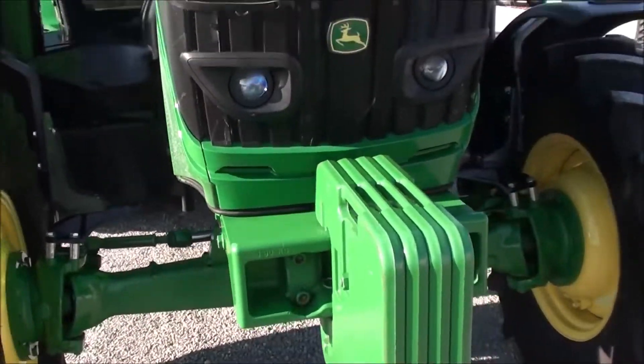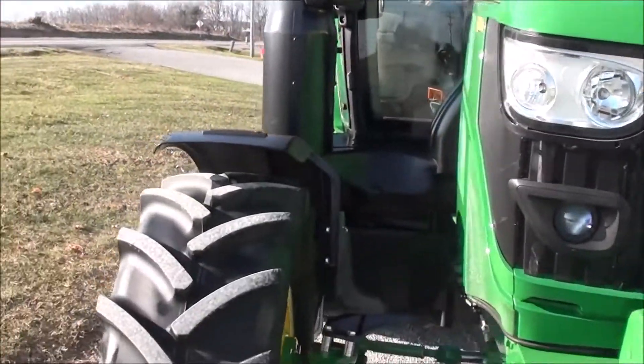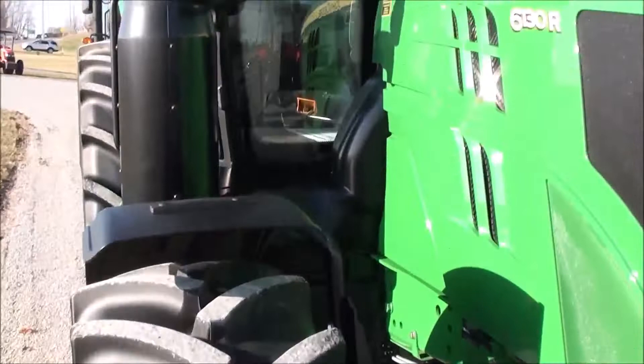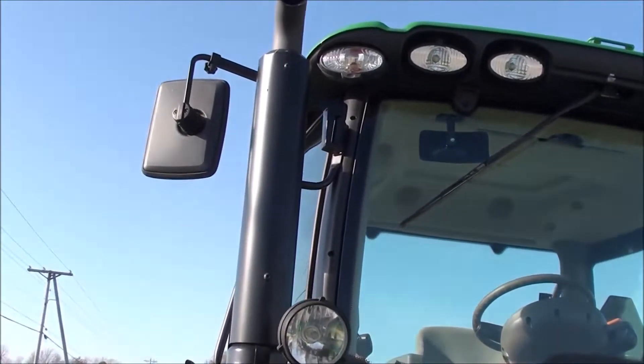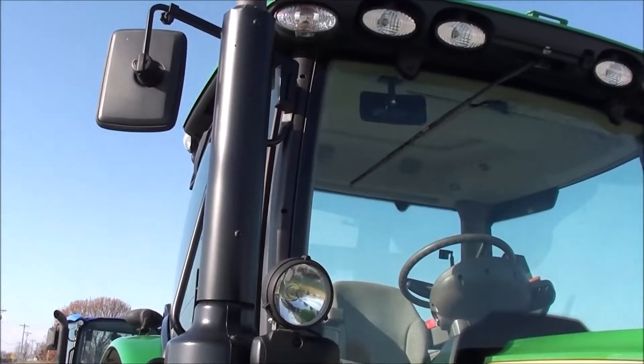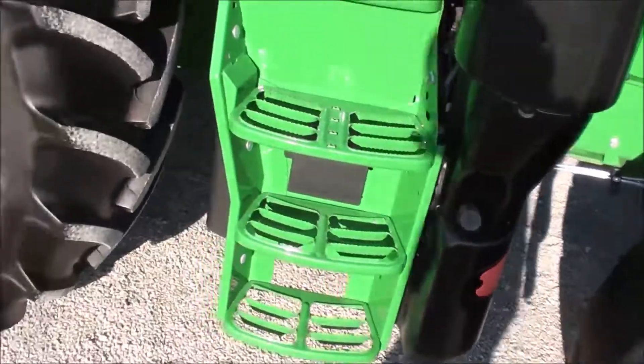The tractor is covered under the John Deere factory warranty until April of 2020. It has a green star ready package, a beacon warning light, mirrors, and the premium light package for the fenders. Radial tires all the way around it.